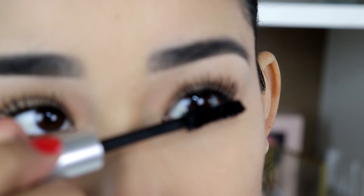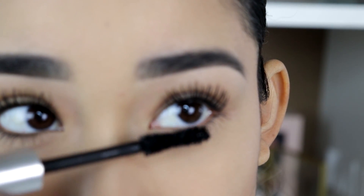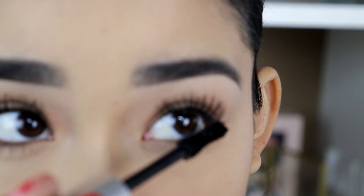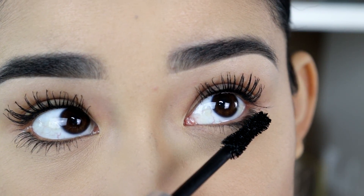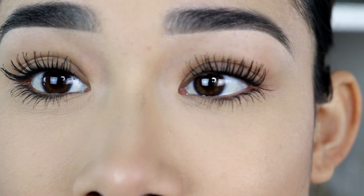When I apply it on my lower lashes, I just barely touch my lashes and I get the perfect amount of product on them. I don't really need to go in and separate them — the wand just does everything for me without me even trying.